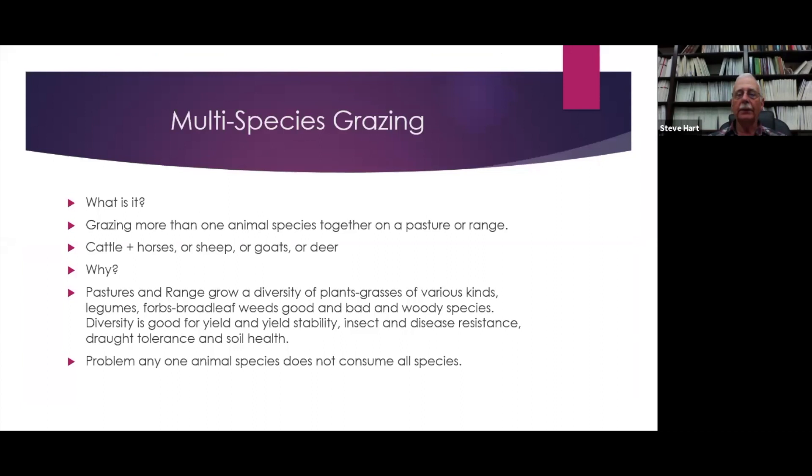Some of y'all have been doing multi-species grazing and didn't even know it. Why are we going to do multi-species grazing? Basically, pastures and range grow a diversity of plants — grasses of various kinds, legumes, broadleaf weeds both good and bad, and various woody species. Diversity is good for yield, yield stability, insect and disease resistance, drought tolerance, and soil health.